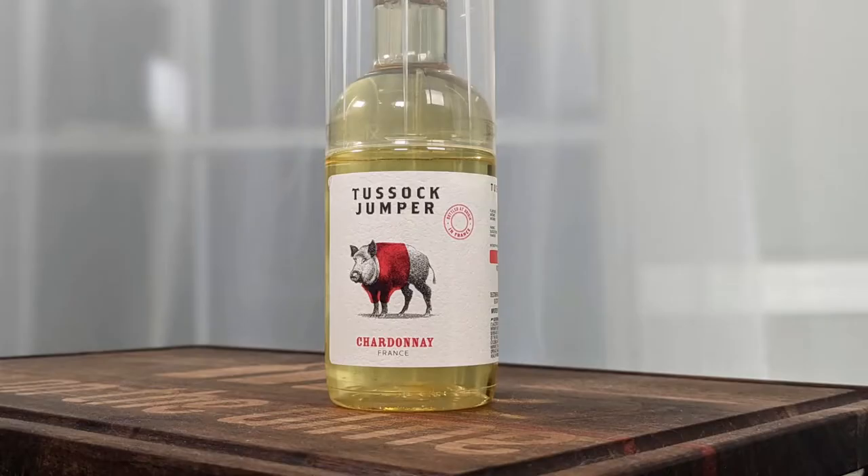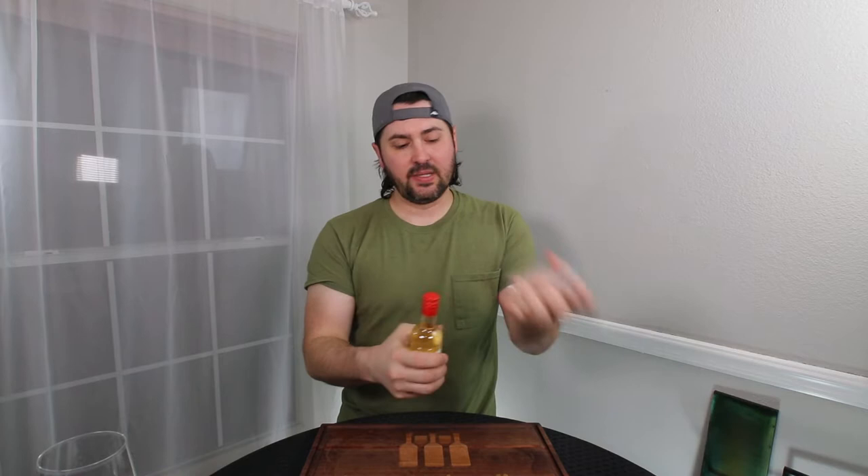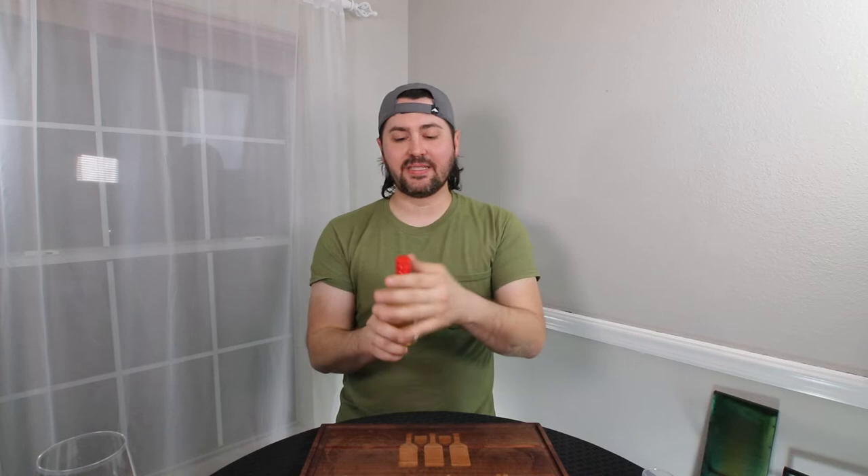Hey everybody! So as you saw from the intro, this is another one of those wines using an augmented reality app. This is the Tussook Jumper Chardonnay. It's no vintage, it's 13% alcohol by volume, and I don't think they actually sell it in the U.S. yet — I have to double check on that, so they may not bring a price on it, but they were kind enough to send it to me anyway. I'm going to go through this. It came in a little protective packaging, which was quite nice.